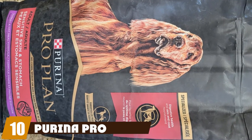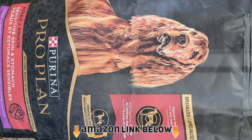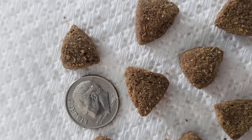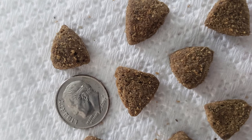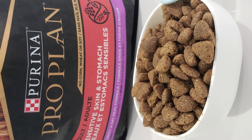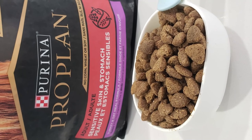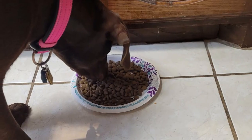Finally, the number ten position is dominated by Purina Pro Plan Sensitive. This food contains no wheat, soy, corn, beef, chicken, or turkey, so it's great for dogs who have food allergies. It also doesn't contain any artificial colors or ingredients; however, it does include peas. Even if your Aussie doesn't have allergies, this food could still be a good choice as it has good ingredients and is high in calories, protein, and fat.